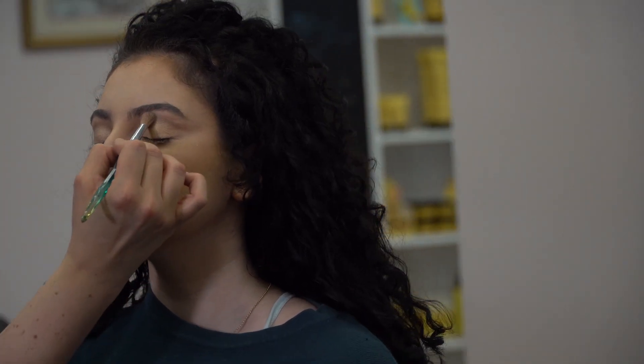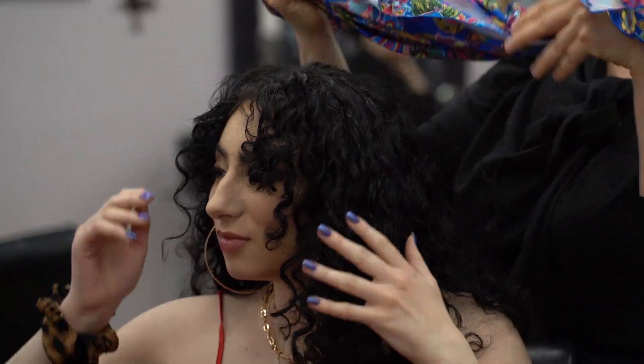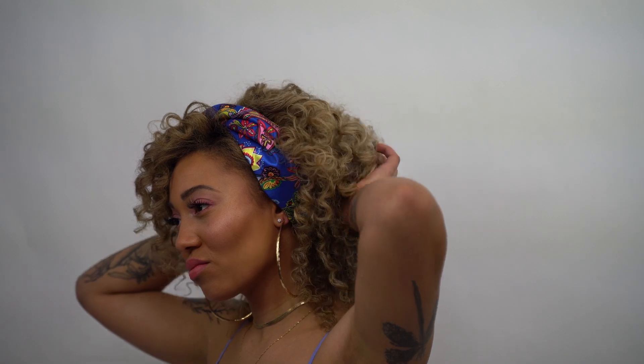I then finger coiled all her curls and placed her under a hot dryer. Before finishing her drying time with a diffuser, I sprayed Moroccan Oil Perfect. Her curls were touched up with a small curling iron and finished with Moroccan Oil split end mender and Moroccan Oil glimmer spray.